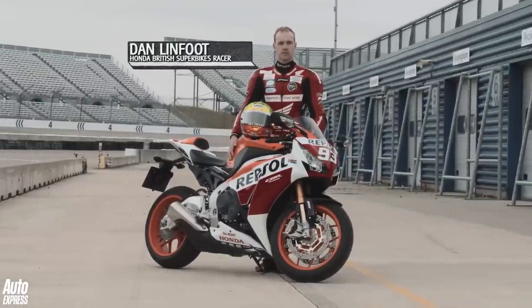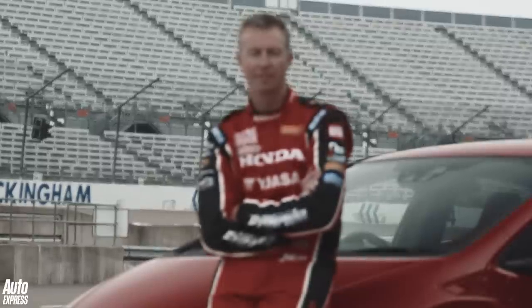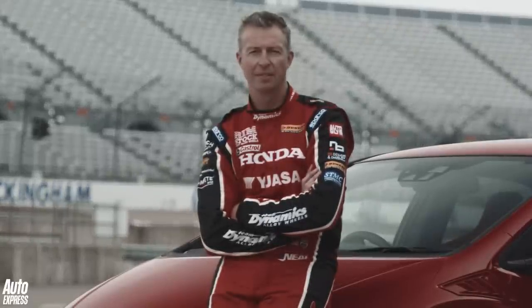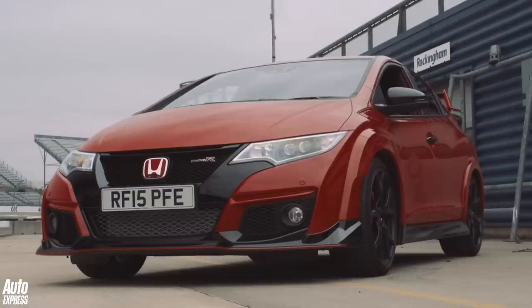He'll be using all his skills to push the Fireblade to its limit. Driving the Type R, meanwhile, will be Matt Neil from the Honda USA British Touring Car Championships team. So not only is this going to be a battle of car versus bike, but it's also a competition between their respective race series — the BSB and the BTCC.